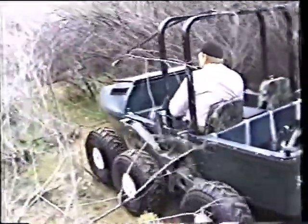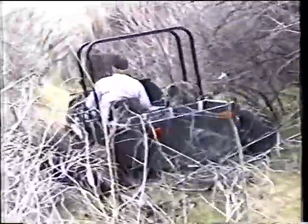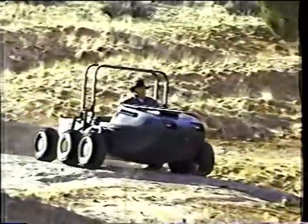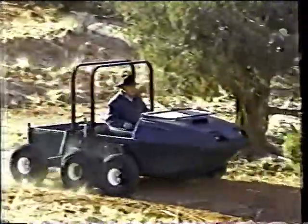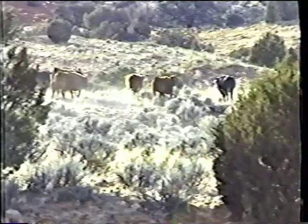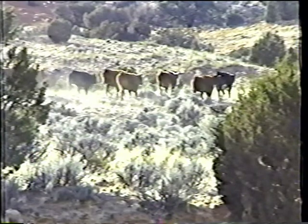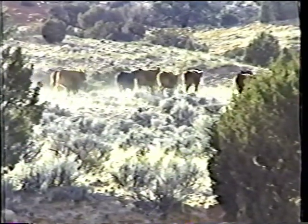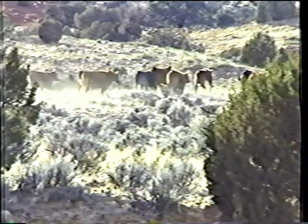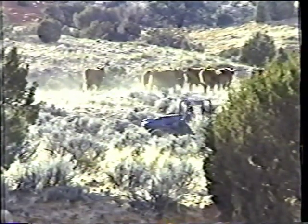Sometimes it acts like a mini tank. The cowboys love it. This unique machine is a great addition to any ranch or farm.